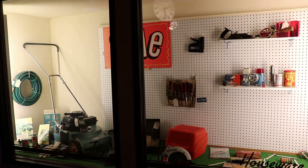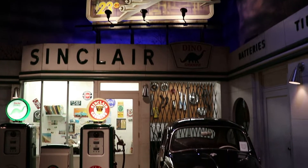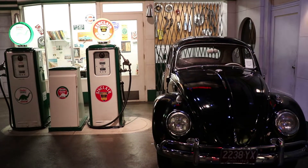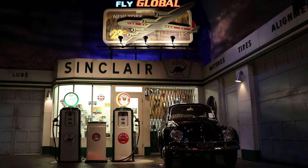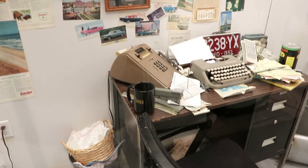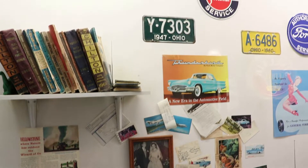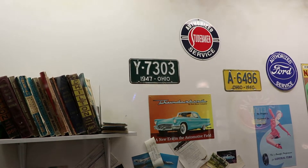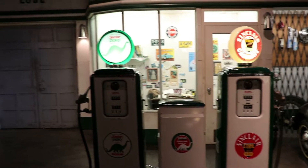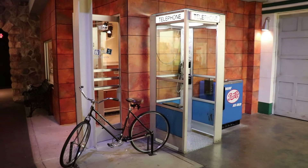Here's a houseware store window display. There is a replica St. Clair gas station, complete with a VW Bug and some antique gas pumps — a glorious sight. Here's the inside of the gas station. It has some antique postcards, a bike, a telephone booth, and a Pepsi Cola cooler.